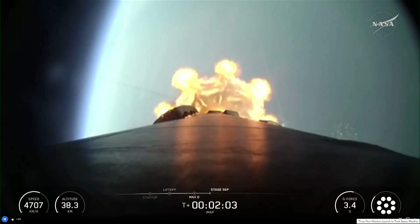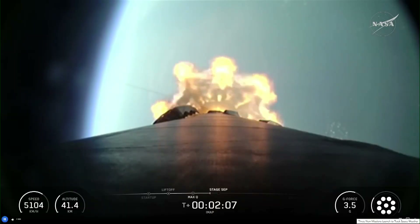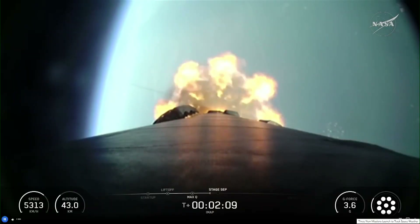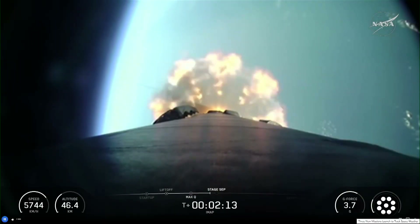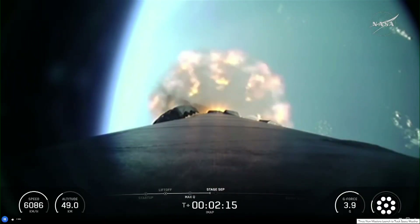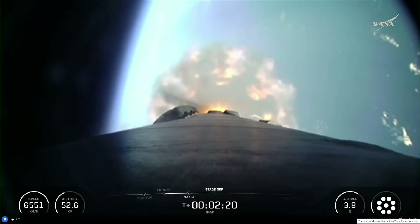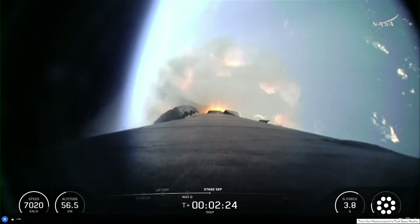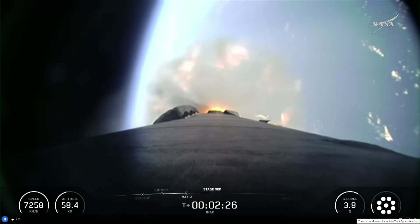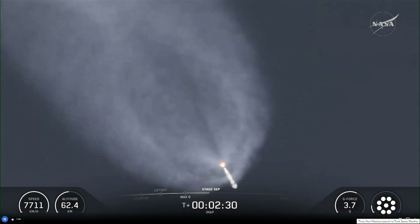T-plus two minutes into flight. You can see all nine Merlin engines — you can at least see the exhaust from five of them there. Beautiful shot looking back to the earth. We're going to shut off the engine at two minutes and 29 seconds, stage sep at 2:32, and then our first burn begins at 2:40.